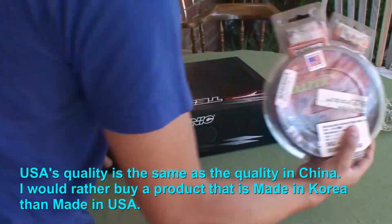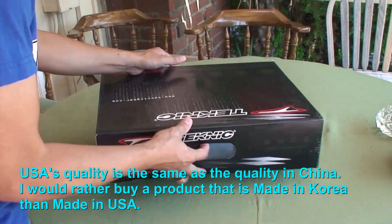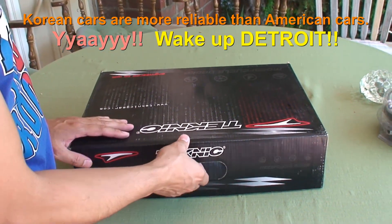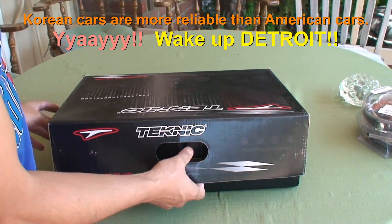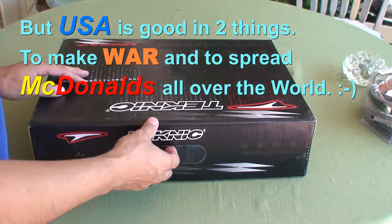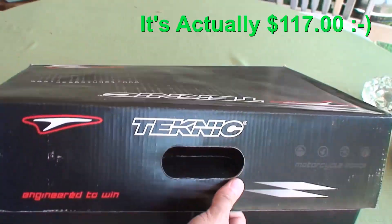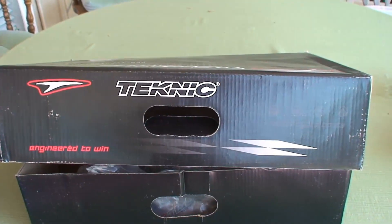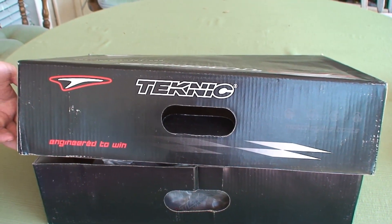So let's put this stuff aside. Here, I bought a three-quarter cut riding boots for everyday use. Just a cheap $100 riding boots. And the brand is Technique — Technique, I believe, is a European brand.